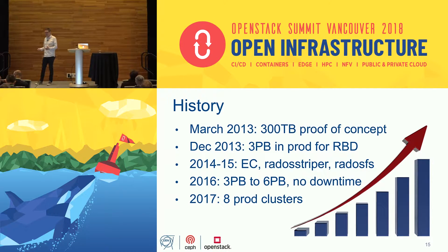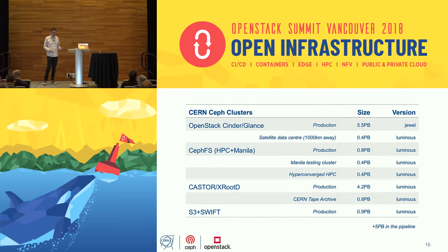In 2016 we upgraded our block storage cluster from three to six petabytes with no downtime. By late last year we had eight different clusters in production for different use cases. The main big use case is OpenStack Cinder and Glance with a five-and-a-half petabyte cluster. We also have a satellite data center cluster, several CephFS clusters including a production almost-one-petabyte cluster, a hyperconverged HPC cluster, clusters for physics applications, an NFS Swift RADOS Gateway cluster for object storage, and around five petabytes more in the pipeline.